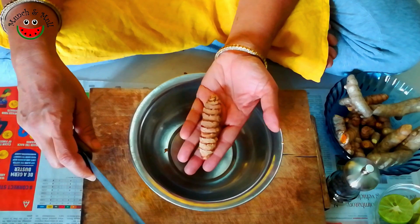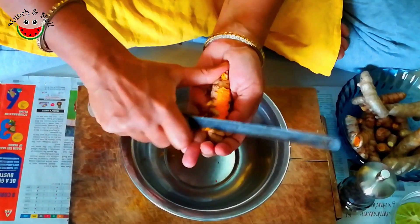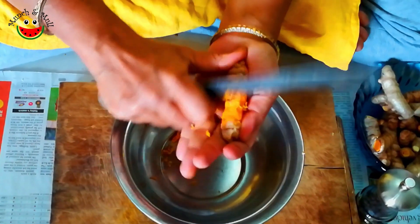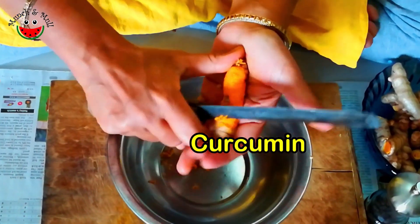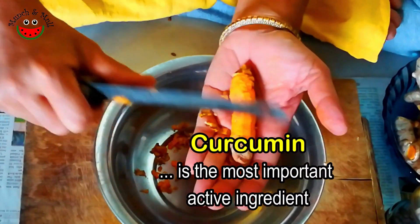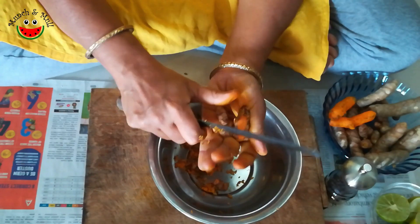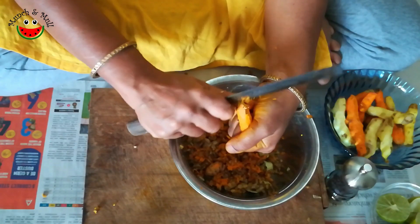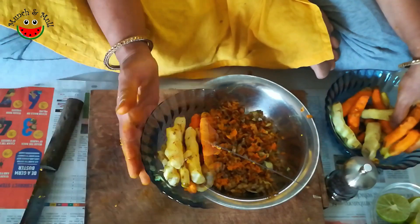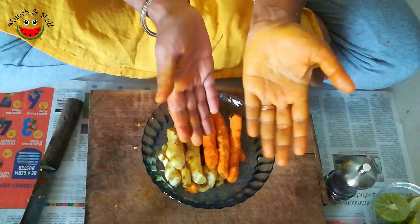After washing, I am just scraping the peel. This is the raw turmeric — look at this bright orange color. This bright orange color is given by curcumin, the most important ingredient in turmeric and mango ginger. Peeling is over — look at my hands — and now it is ready to be cut.